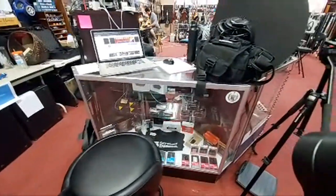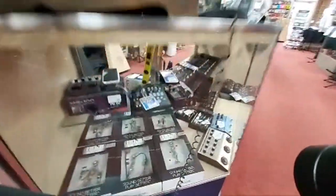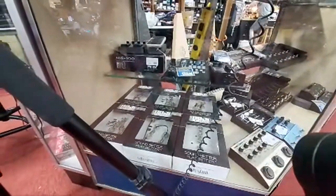We've got some pickups in there — custom pickups that we periodically install. Down here there are some Mojotone upgrade kits, which are pre-wired upgrade kits for your guitar.